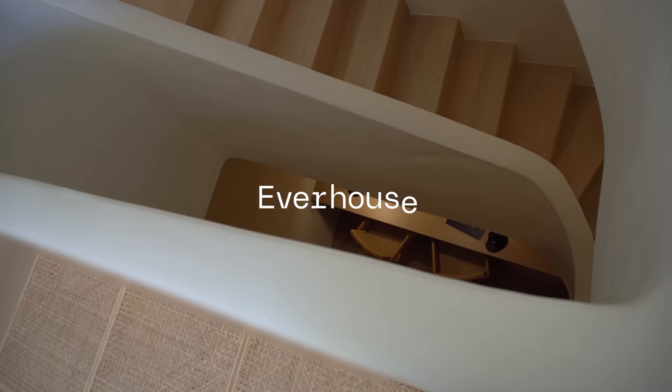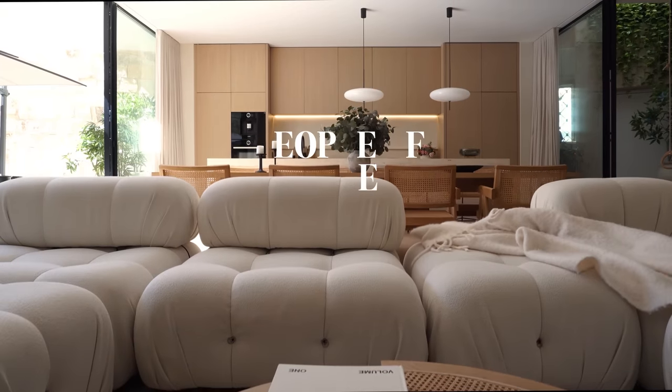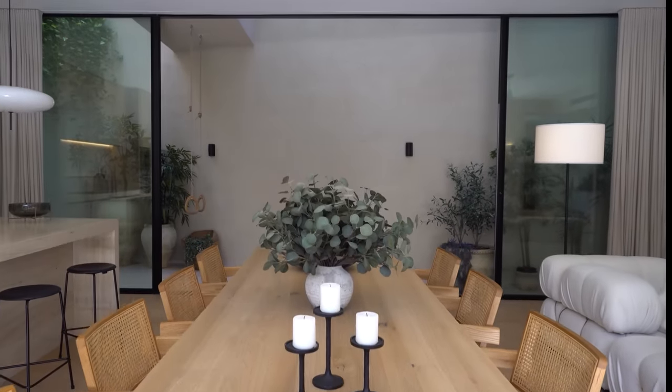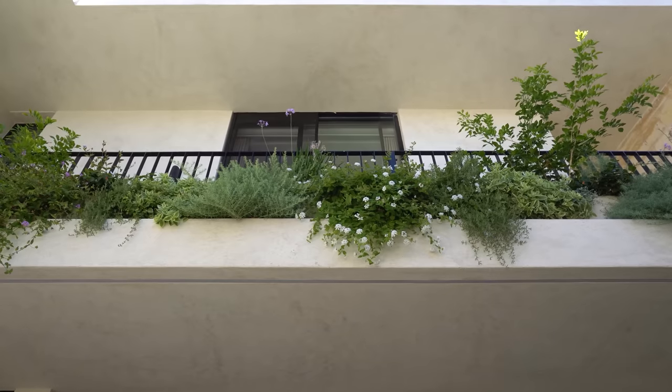Hi Everhouse, my name is David Kamenzulli and welcome to house number 15. My wife and I fell in love with this house because we love the location. It's in Liyah, which is in the center of the island, close to most things.